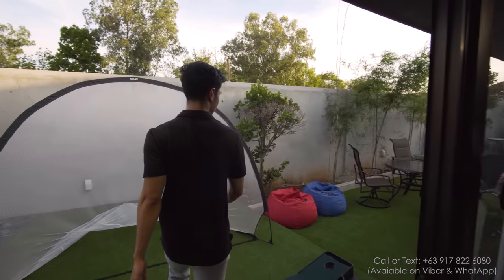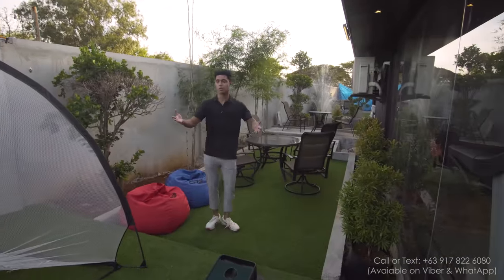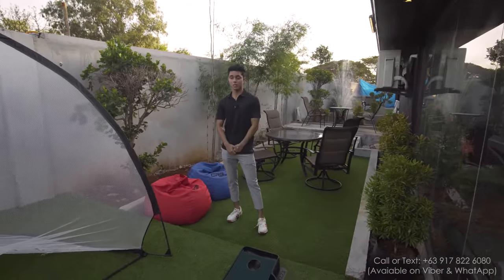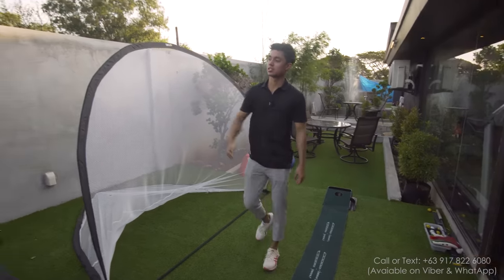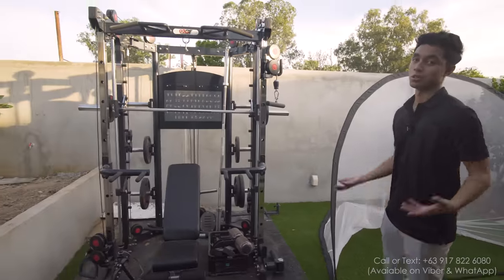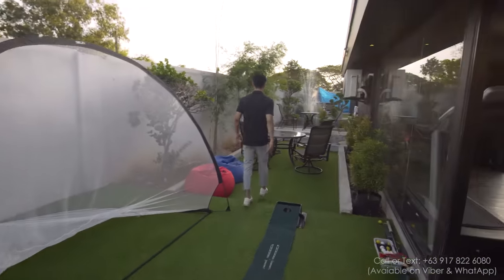Right here you have some extra patio space. The owner utilized this space as a mini golf area and an extra place to work out. But you can turn it into whatever you want — extra seating, extra cooking area.